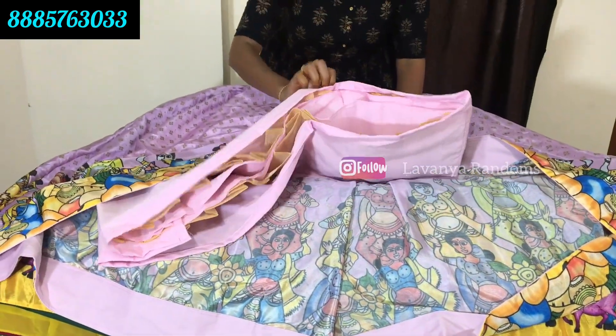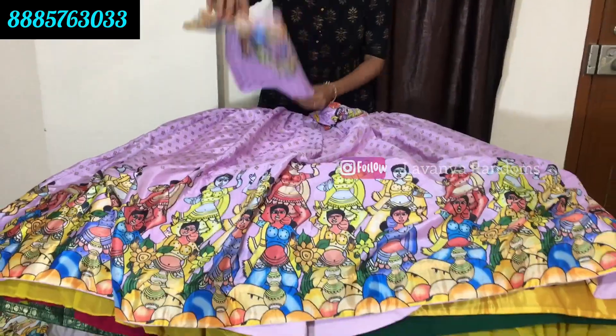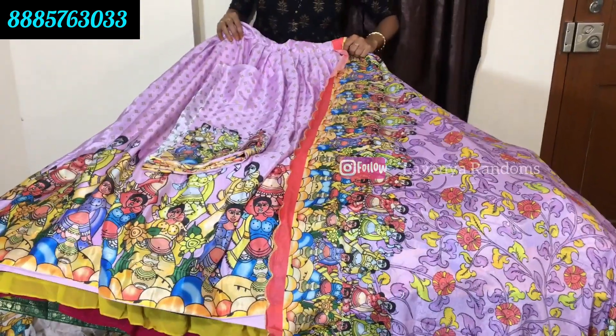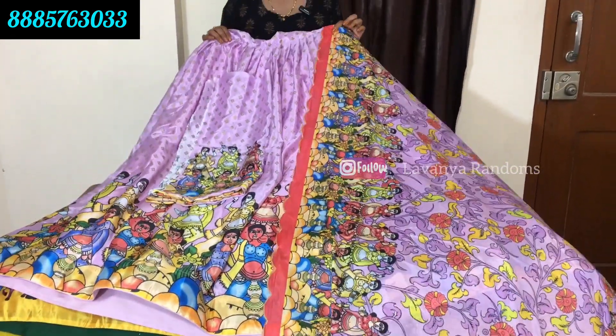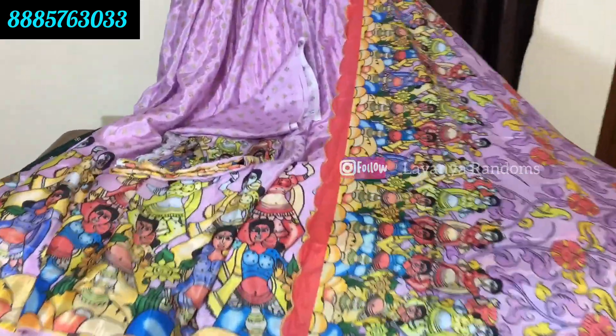We also show fresh pieces. The blouse is also the same fabric. This is the cut work. The first is the cut work and the print. We have a good idea of fabrics and color. We also have stitched and unstitched options.